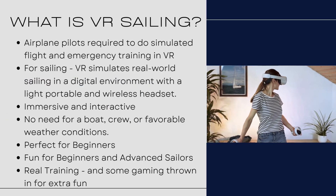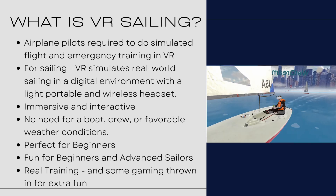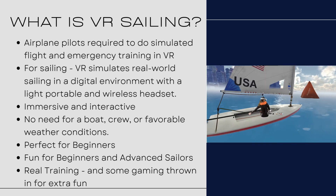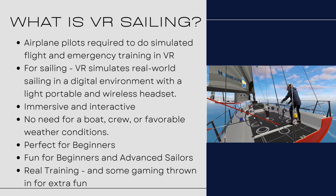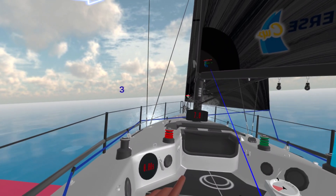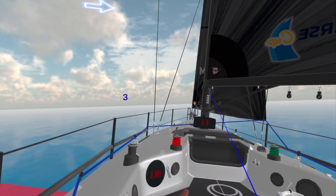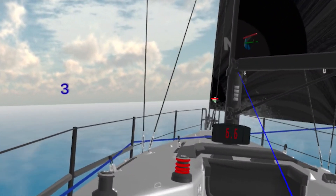So what is VR sailing? Well, airline pilots are required to do simulated flight and emergency training in VR. So why is it any different for sailing? In sailing, the VR simulates real world sailing in a digital environment with a light, portable, wireless headset on your head.